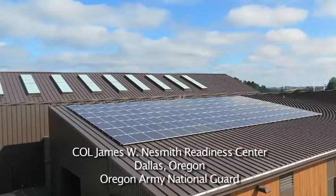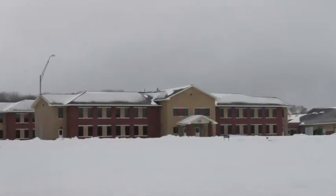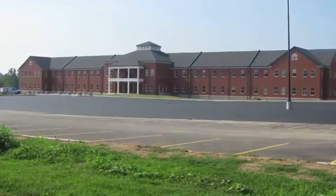The Army National Guard uses EMS as the framework to achieve environmental goals and objectives, to improve soldier training and mission readiness, and to preserve natural and cultural resources.